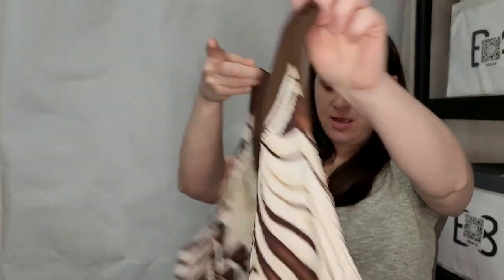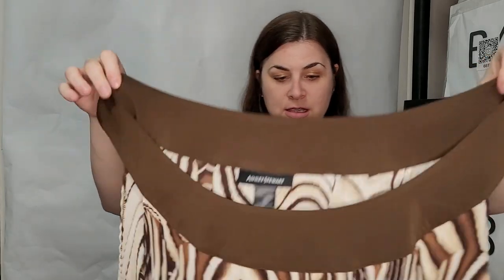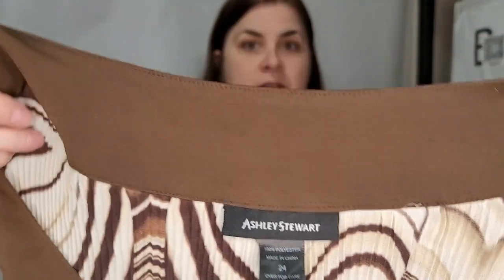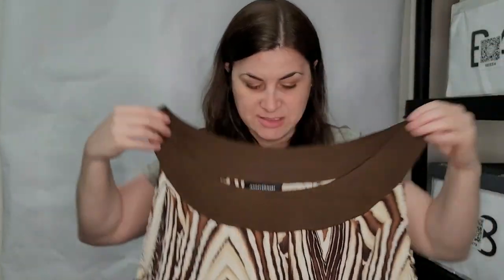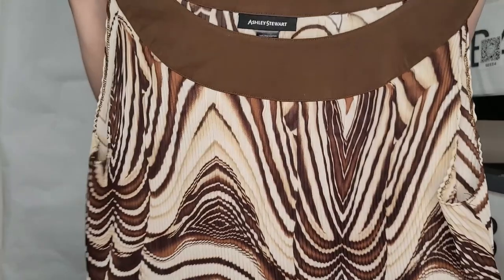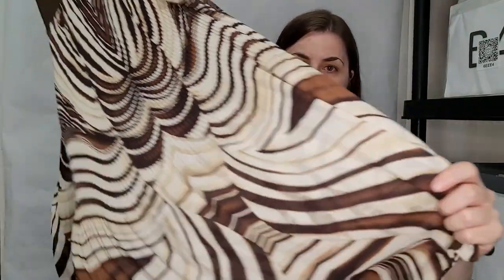Moving on — this is Ashley Stewart, size 24. It's like a tank top blouse. I like seeing these bigger sizes. It's like a dress on me, but it's definitely flowy and summery and pretty. If you like earth tones with cream, this would be absolutely perfect.